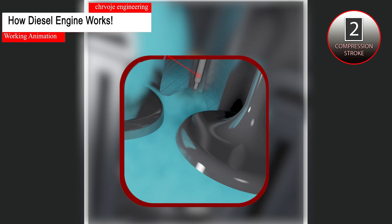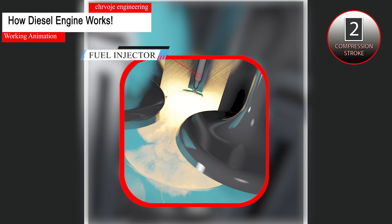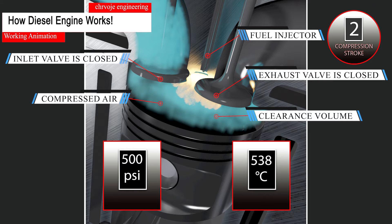Fuel is injected into the cylinder by the high-pressure fuel injector at the end of the compression stroke. Due to the high compression of the air, the pressure and temperature increase sufficiently to self-ignite the injected fuel. The air is compressed to as much as 500 psi, at a temperature of approximately 1000 degrees Fahrenheit or 538 degrees centigrade.